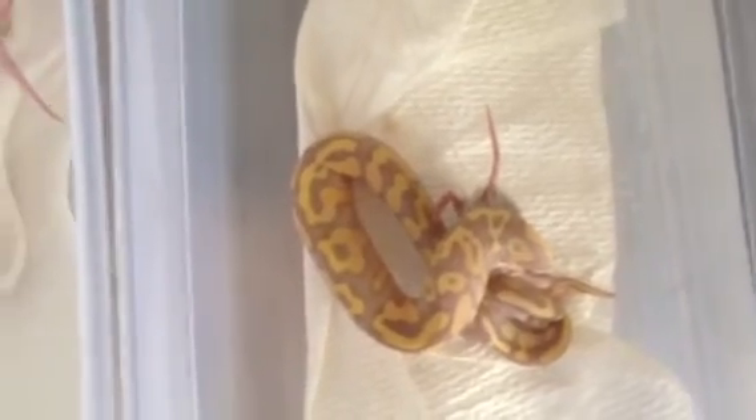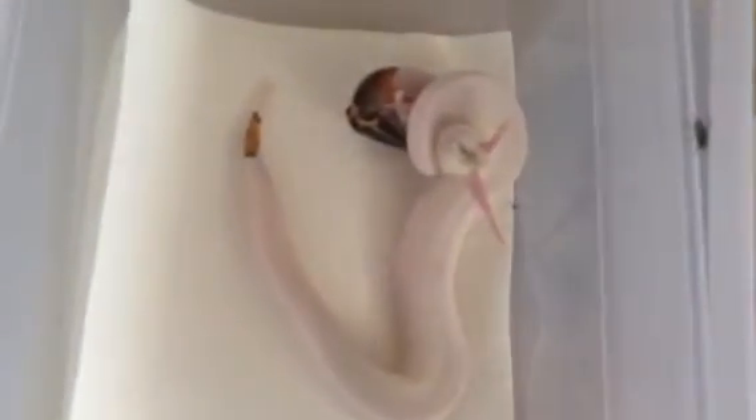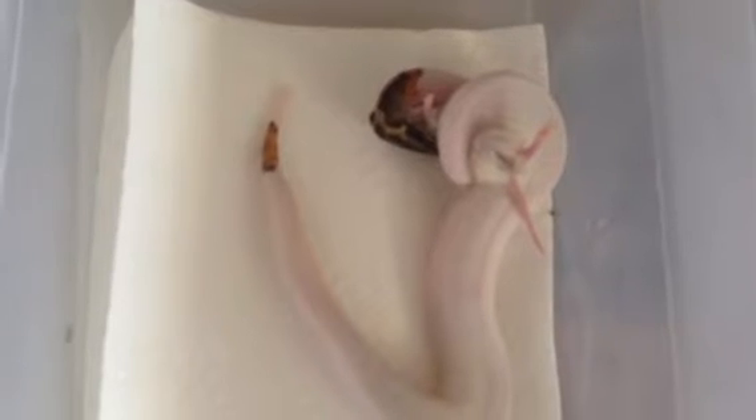Over here I have an extremely high white pied. They're both males. The name escapes me from whom I bought this one from, but as you can see, only his head and a small spot show normal coloration — everything else is high white pied.